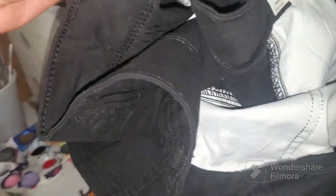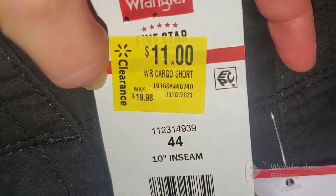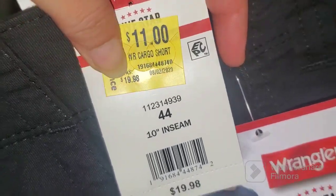He also picked up this one in black color. It's a cargo shorts with pockets on both sides. I love men's shorts because they have real pockets, unlike women's shorts. This is another Wrangler and also eleven dollars, with a retail price of nineteen dollars and ninety-eight cents.